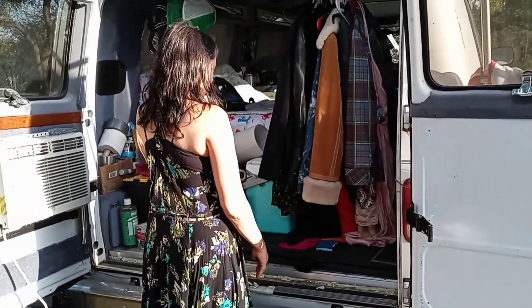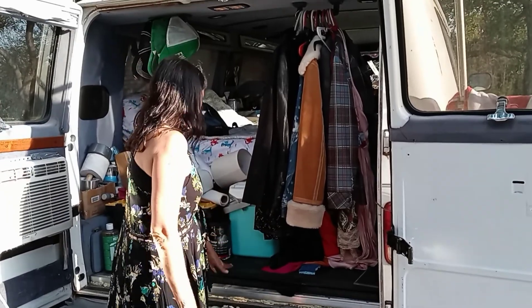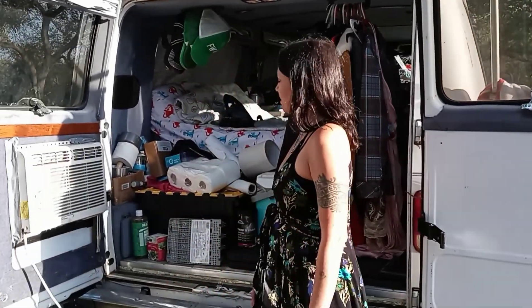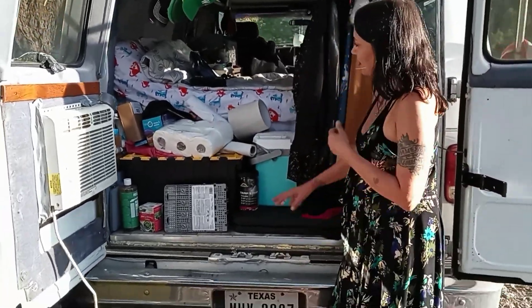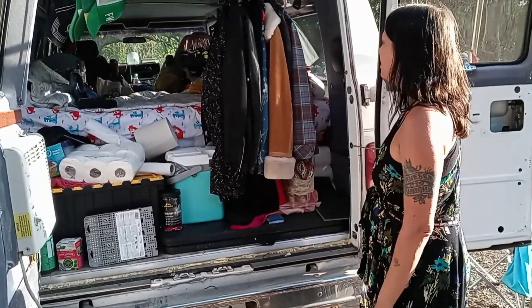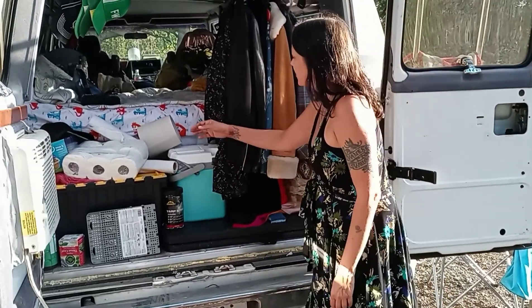This is the folding table. I'll stick the camping stove here. This stuff just doesn't really have a good home yet, so it's just kind of floating. I'll get it figured out. But I wanted to go ahead and give y'all a little tour.